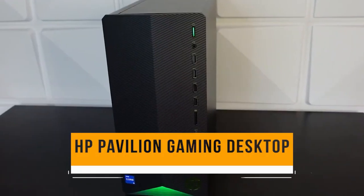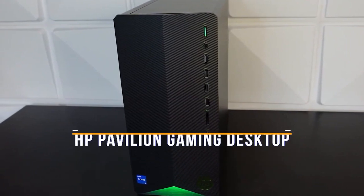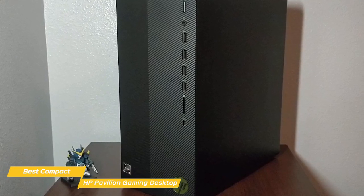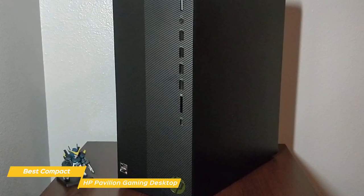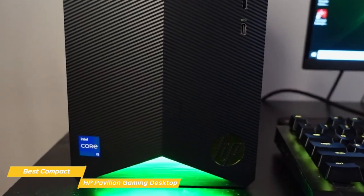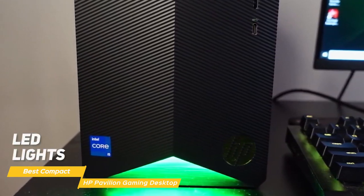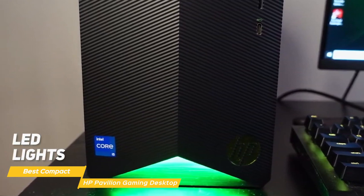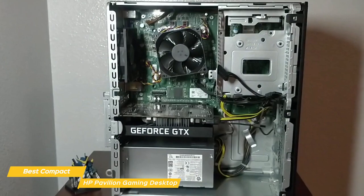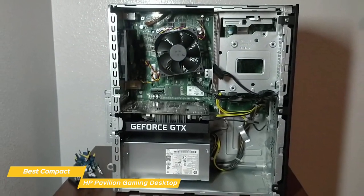Last but certainly not least on this list is the HP Pavilion Gaming Desktop, my choice for the best compact budget gaming PC. The HP Pavilion Gaming Desktop has been around for a while but it's still a popular choice among gamers, and there is good reason for that. It has a sleek design that's sure to catch your eye — the case is compact and easy to move, so you can easily switch from one room to another. The LED lights on the front add an extra level of style, and the entire package looks great on your desk.